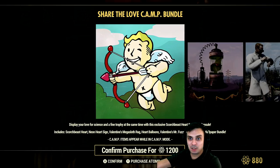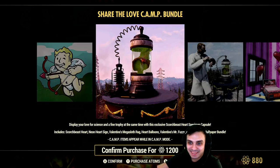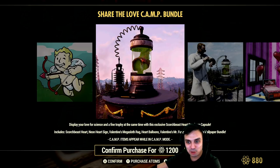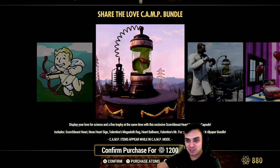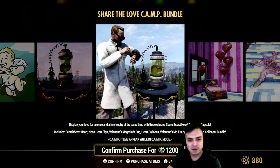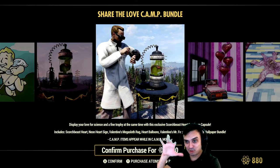Let's see what we got here. We got a bundle — Share the Love Cam Bundle. What the hell is that? Is that a heart? I'm super curious. Yeah, it is. Includes Scorch Beast heart. I believe that's an exclusive item. I haven't read the patch notes because I don't think they're up. And I didn't know that this was the thing. Okay, that actually looks cool, I gotta admit. I would love to have something like that if I'm making some sort of a chemistry room.